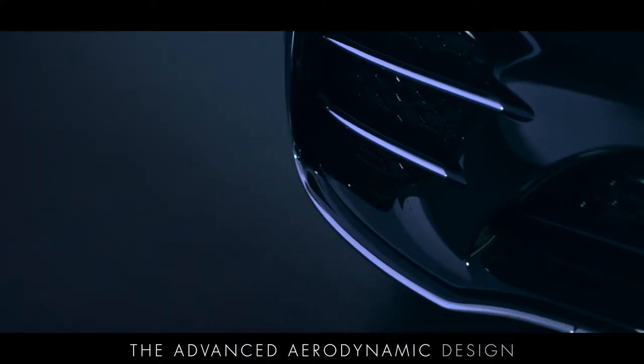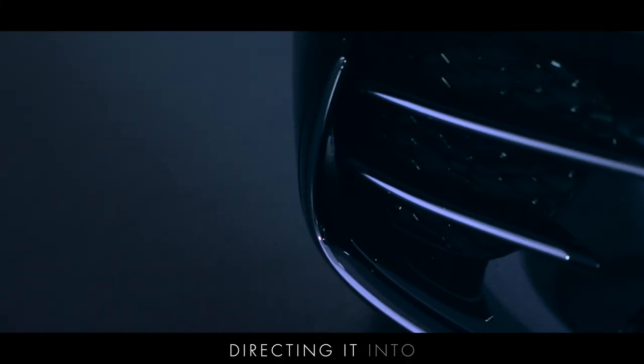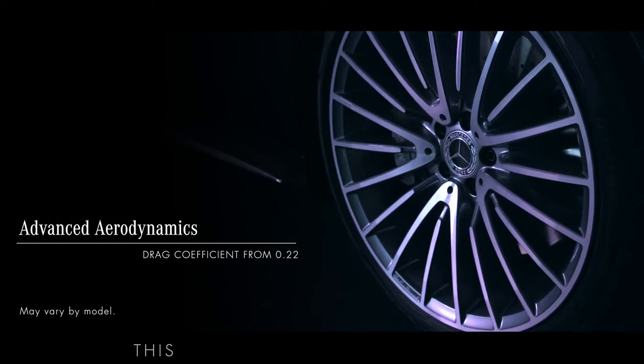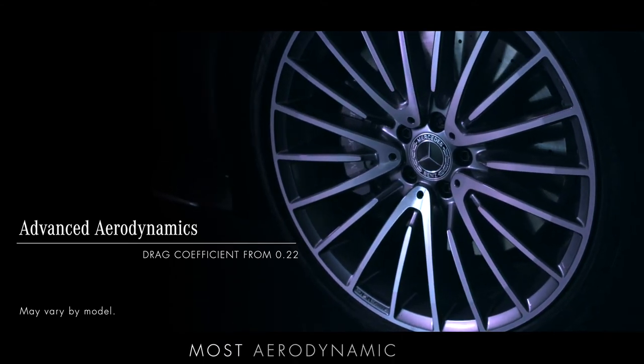The advanced aerodynamic design mixes warm air from the engine with cold air, directing it into the specially designed air chambers that improve the airflow around the front wheels. This reduces the drag coefficient, making it one of the world's most aerodynamic cars.